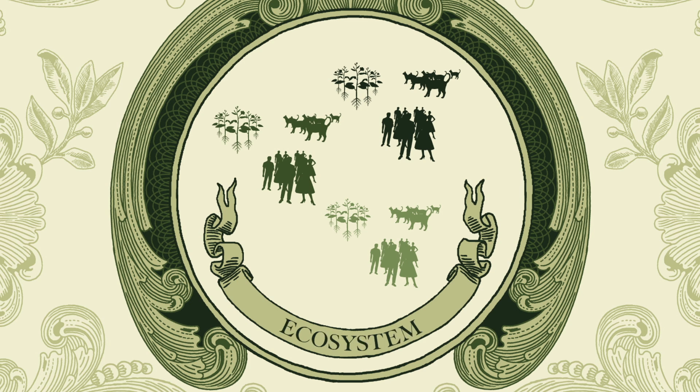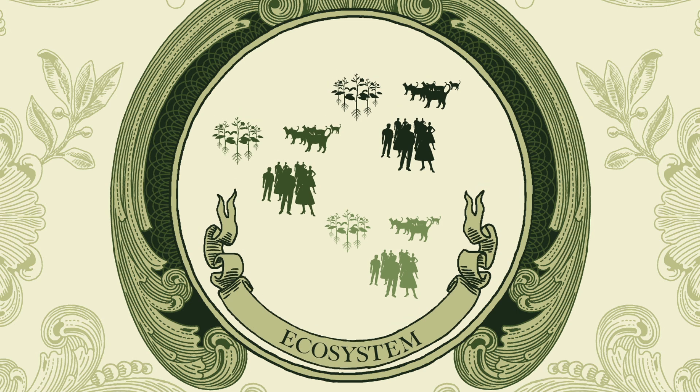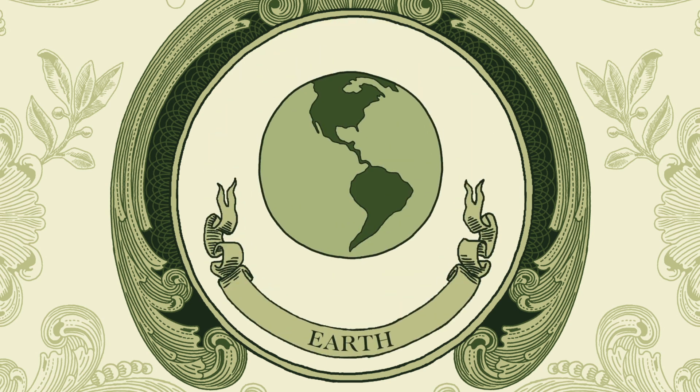When you look at all the ecosystems of Earth together, you're looking at the Earth. The Earth is a big, round circle of life — that's why we call it a biosphere. Bio meaning life, and sphere meaning circle.